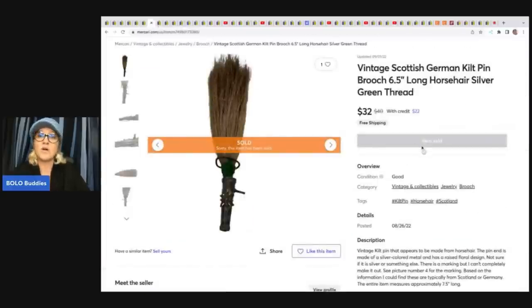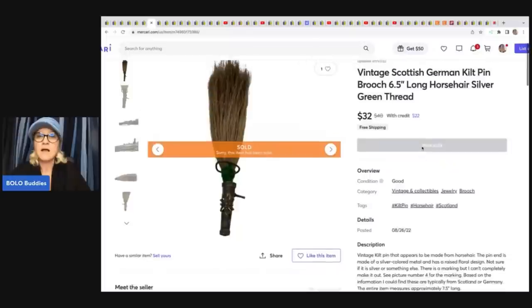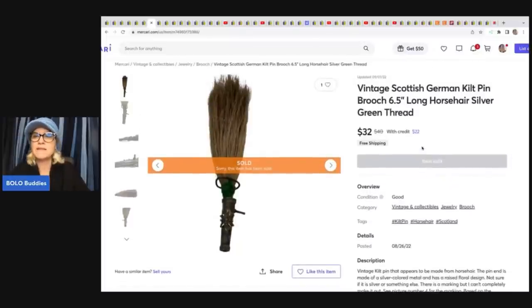This item he sold over on Mercari — he is FH Ventures there. It is a Scottish German kilt pin brooch, and he sold it for $32 with free shipping.